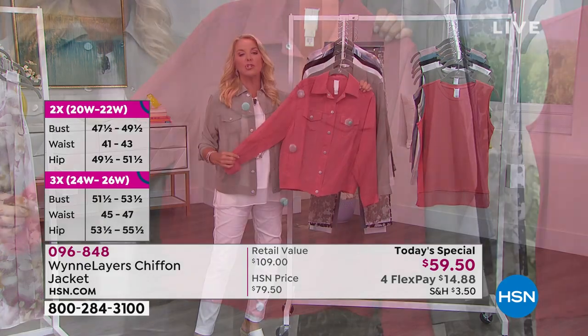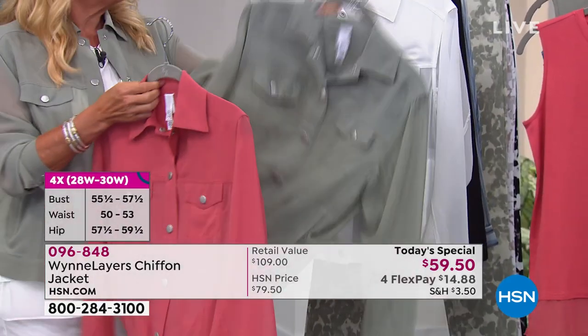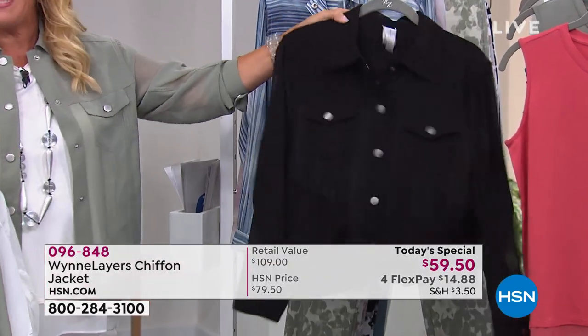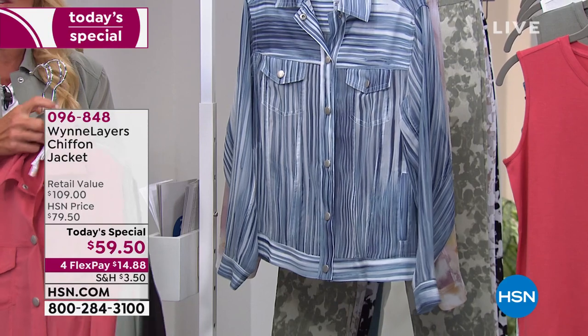Here are your colors. We start off with geranium — just so pretty, so soft. I am wearing right now the sage. The next one is the cloud. Then we have your classic black. Again, it looks like denim from afar, but it is that beautiful, lightweight chiffon.